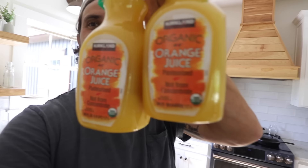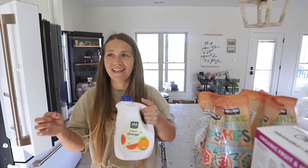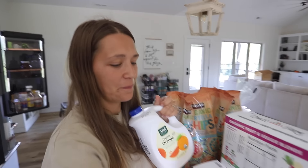Orange juice — Kirkland's organic orange juice. In the last video, Danio said it wasn't his favorite, and I was like, what? That's actually my favorite orange juice. I even bought some from Whole Foods so we could taste-test the two. But it might just be preference. I just like it — it's not bitter, it's a good sweetness. It's good.